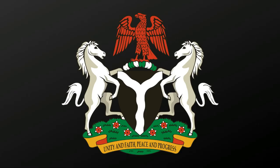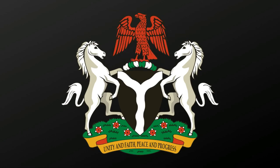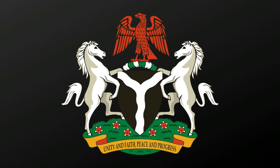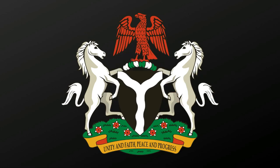The coat of arms of Nigeria consists of seven parts. There is an eagle, which represents the strength of the country. A black shield, representing Nigeria's fertile soil. A wavy white band on the black shield, an iconography of the Niger and the Benue rivers, meeting at Lokoja.